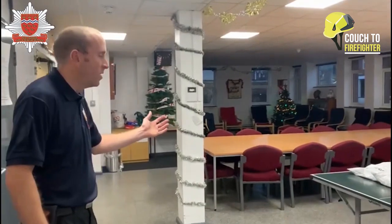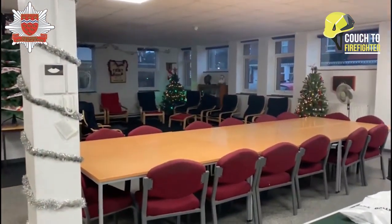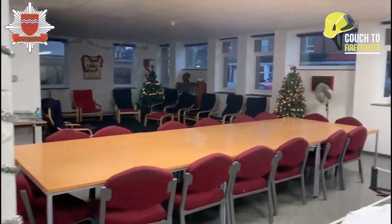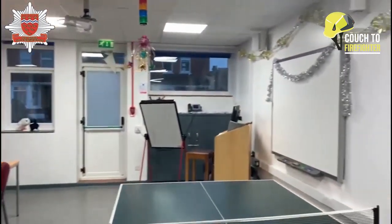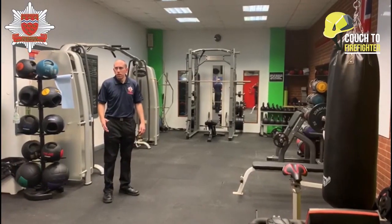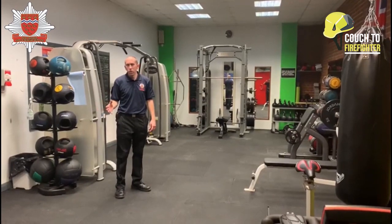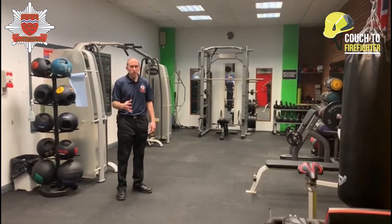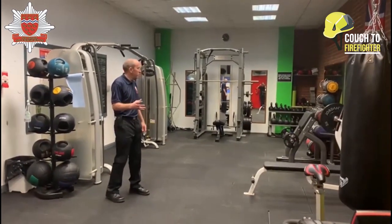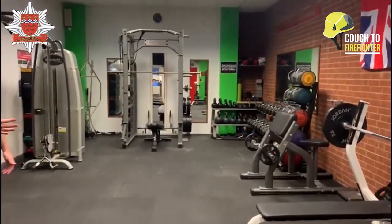Continuing with your virtual tour of Eastbourne Community Fire Station, this brings us to our mess and training area. We still have hot meals on station which we cook for ourselves, and we also have a training area where crews can sit down and do some training online. As firefighters, we also need to maintain our levels of fitness — this is very important. Part of the fire station has our own gym, with a large amount of equipment to help us maintain our fitness levels.